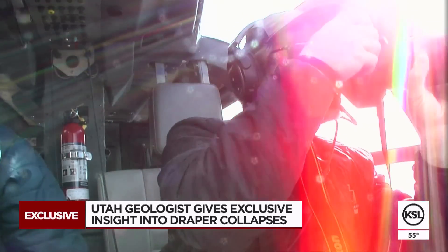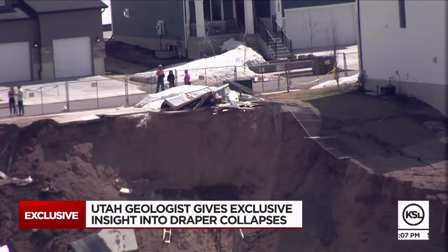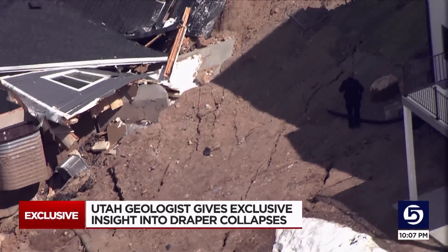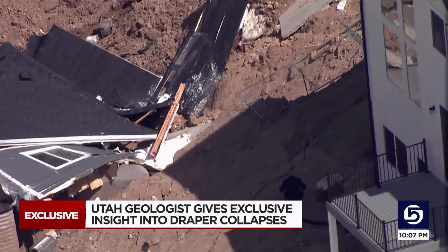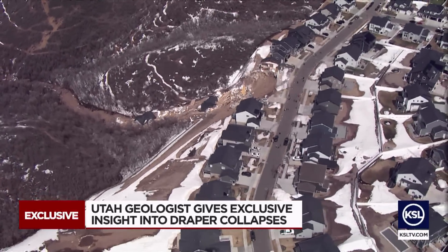Among the evidence Ben sees of landslide risk: cracks at the base of the slope, suggesting that there are stresses there that are trying to be relieved at the surface because there's a weight that's pulling it apart, forming those cracks.